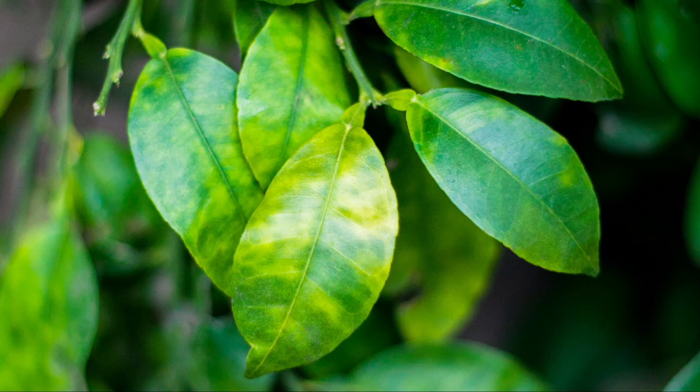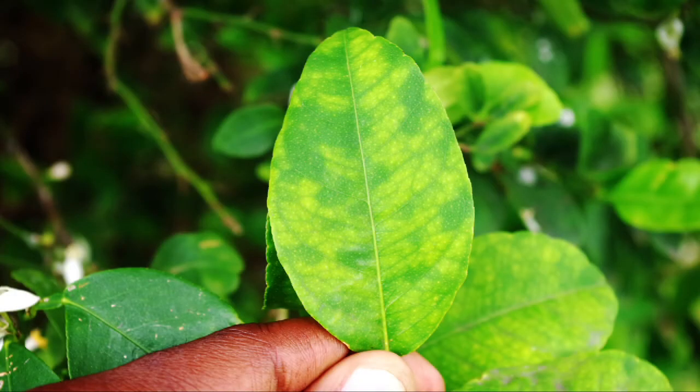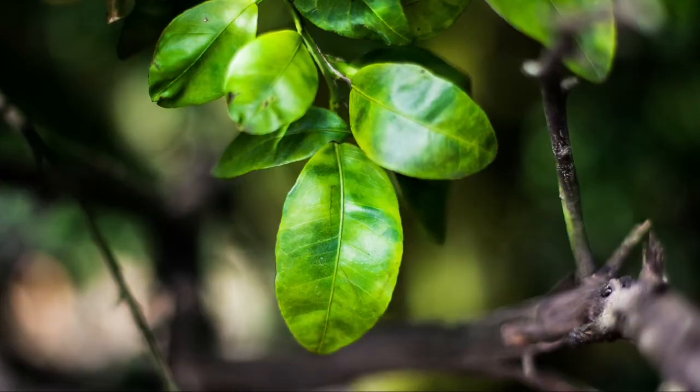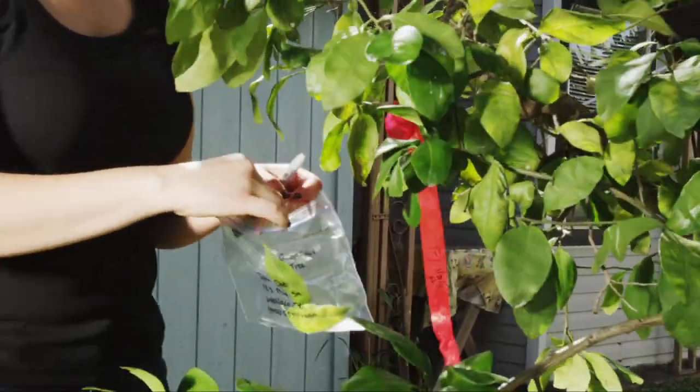Asymmetrical blotchy mottling on the leaves. If your leaves are yellow, simply fold the leaf in half, and if the yellow coloring does not match on each side, then this may be a symptom of the disease. Yellowing leaves is the most common symptom of citrus greening, but it is also a sign of other issues such as a lack of water or nutrition. If your tree has yellow leaves, it is not guaranteed to have citrus greening.